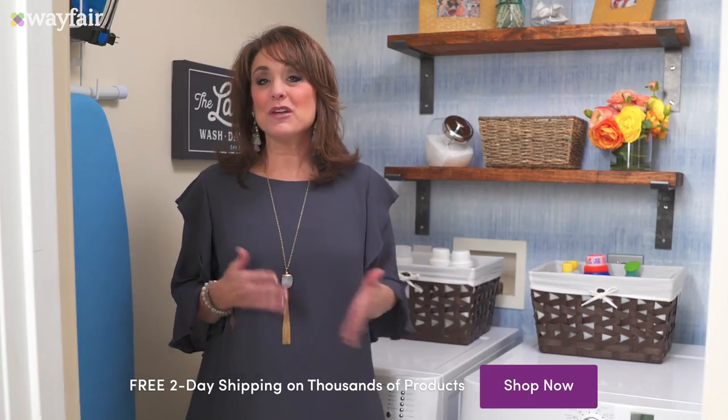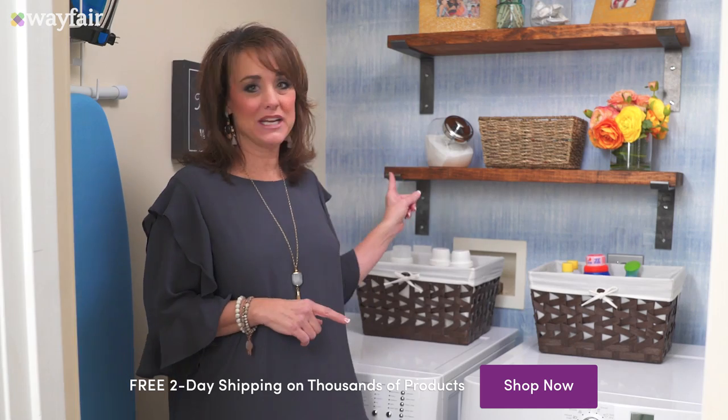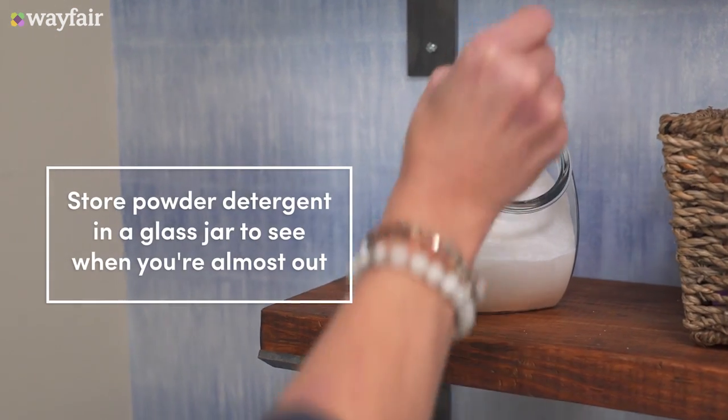You gotta love that. And when I'm using powder detergent, I love to put it in a glass jar so I can see when it's running low.